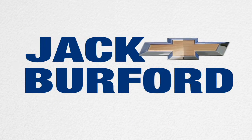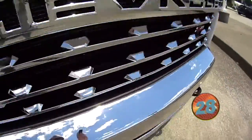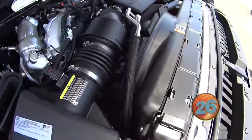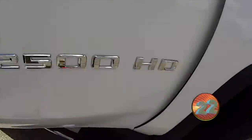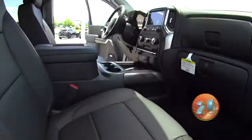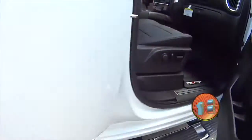Welcome to the Jack Burford Chevy 30-second walk-around. Hey, this is Devin. I'm showing you the 2020 Chevy Silverado 2500 Z71 Duramax Diesel. We've got a 6.6 liter V8 as well, and we've got the Summit White going on in this one.